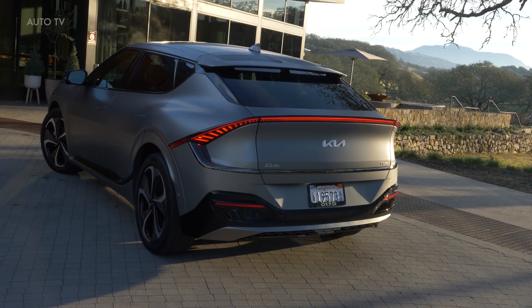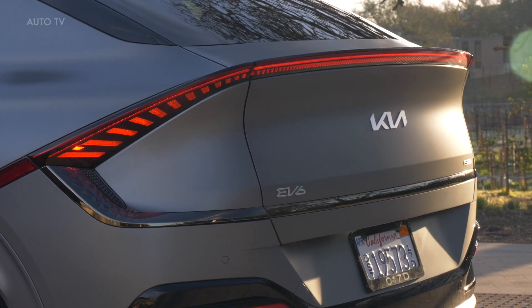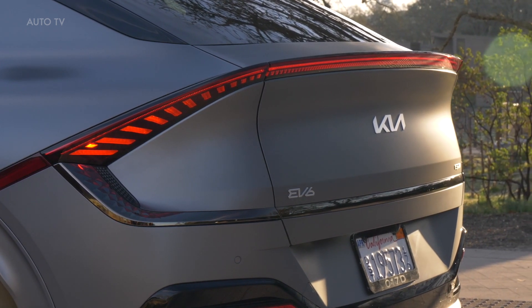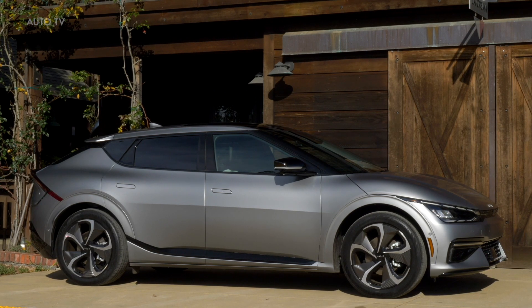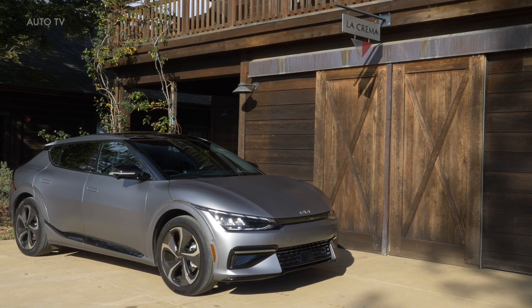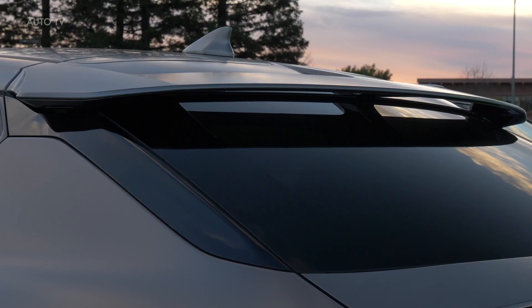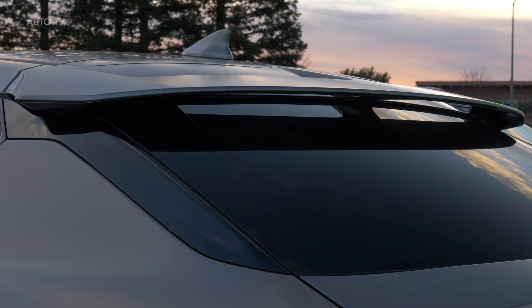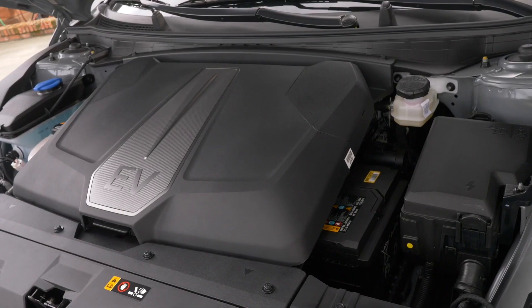All-wheel drive models have the larger battery pack and either 320 or 576 total horsepower, while the base rear-drive example has a smaller battery and just 167 horses. Opting for the bigger battery boosts the rear-drive EV6 to 225 horsepower. We drove a GT Line all-wheel drive in Europe and enjoyed its satisfying acceleration, agile handling, and adjustable regenerative brake settings.